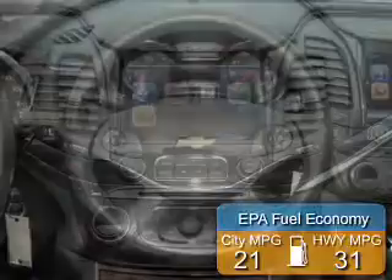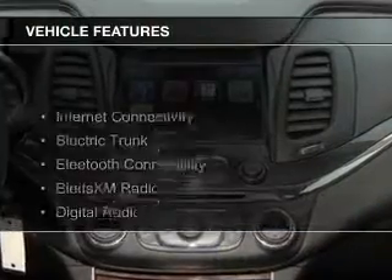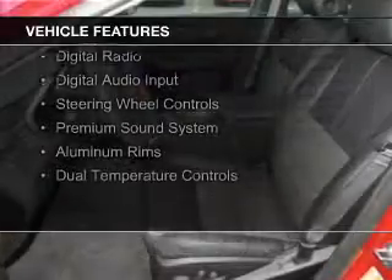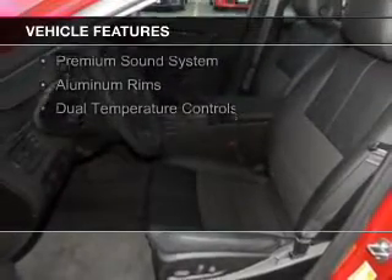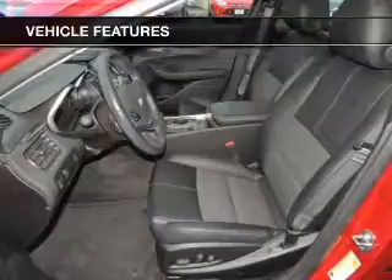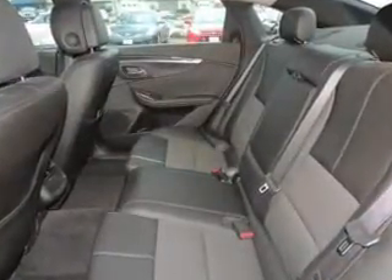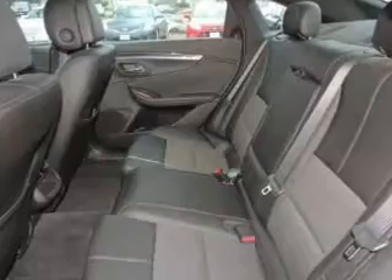Saves you money by requiring fewer trips to the gas station. The features include internet connectivity, electric trunk, Bluetooth connectivity, Sirius XM satellite radio, digital radio, digital audio input, steering wheel controls, a premium sound system, aluminum rims, and dual temperature controls.